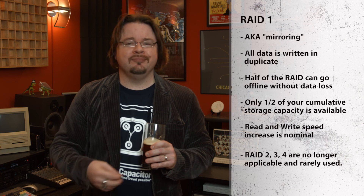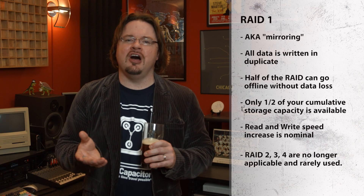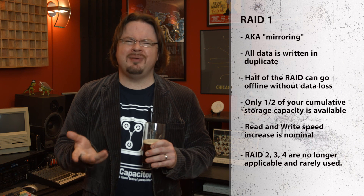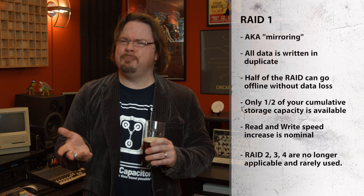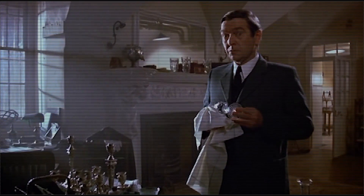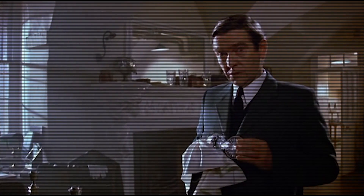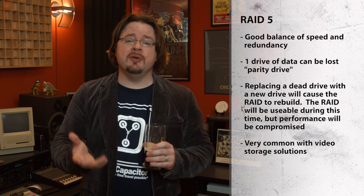RAID 2, 3, and 4 are outdated or superseded by RAID 5 — move along. RAID 5 is probably the most popular RAID set out there. It balances throughput and redundancy with minimal overhead. This is achieved through parity.